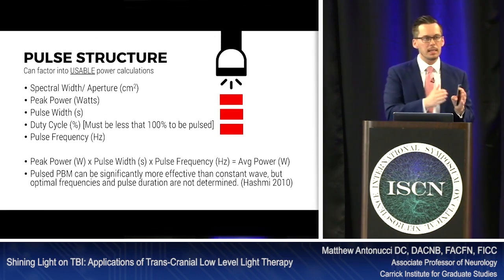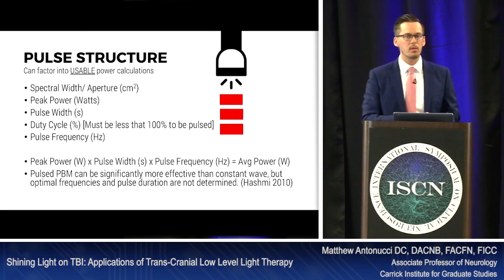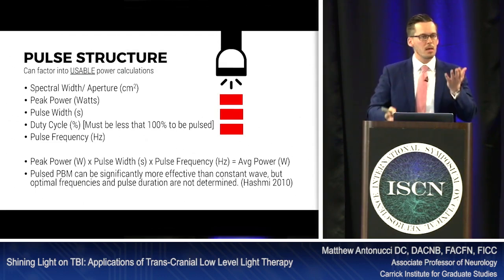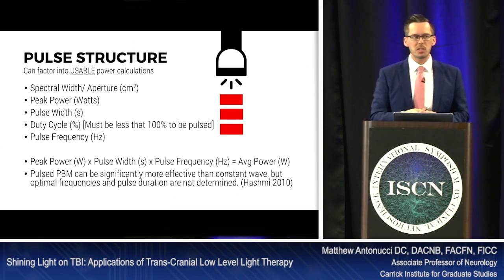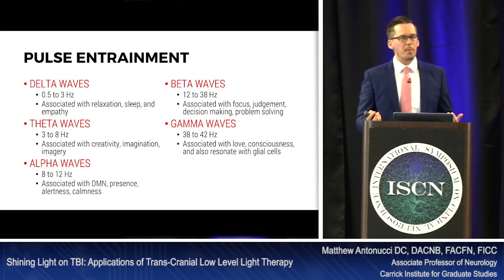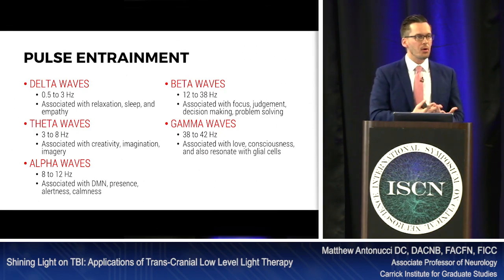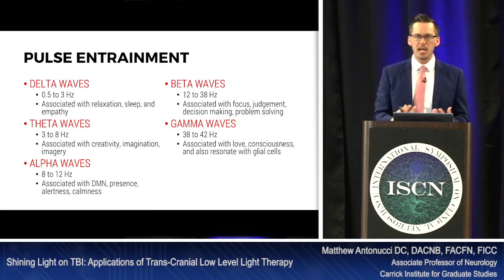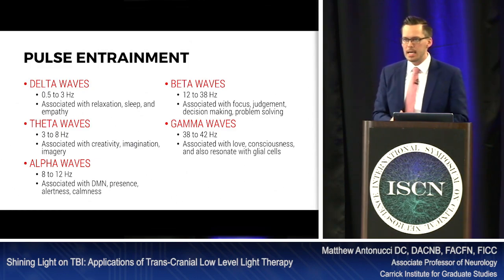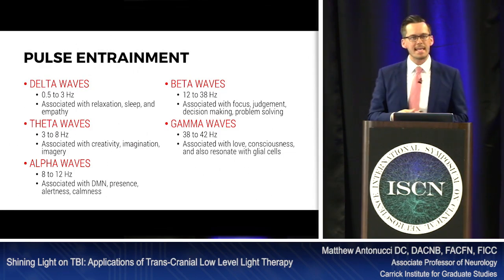Some researchers are exploring light pulse frequency to entrain brainwaves. Delta waves (0.5–3 Hz) are associated with relaxation and sleep — so for anxious patients, you might pulse the laser at 0.5–3 Hz. Theta waves (3–8 Hz) are associated with creativity and imagination. Alpha waves are associated with the default mode network, alertness, and calmness — and with the plasticity-promoting learning state. Beta waves relate to focus, judgment, decision-making, and problem solving. Gamma waves are associated with consciousness and have been shown to activate glial cells, giving an immunological influence via light.